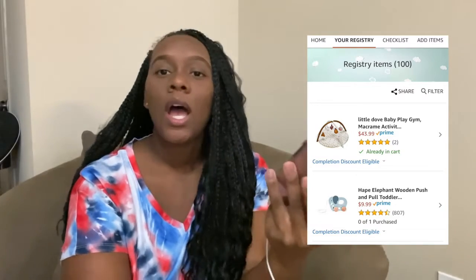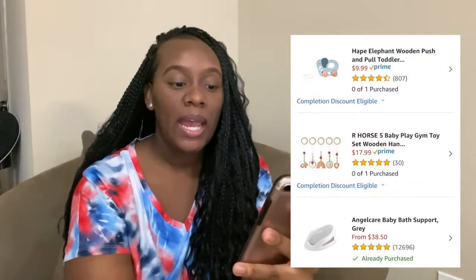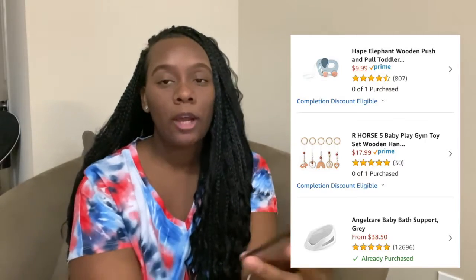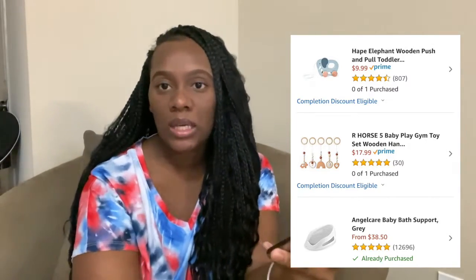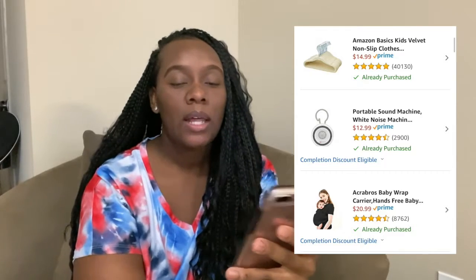Jumping onto my registry — as of today, 83 of the 100 items have been purchased, which is such a huge blessing. The first thing I have is a play gym by Little Dove Baby — it's a cute, neutral, boho baby play gym. I also have a little wooden push elephant and wooden play toys, the Angelcare baby bath seat, hangers — I got cute velvet baby hangers in a natural neutral color.